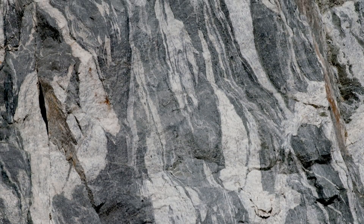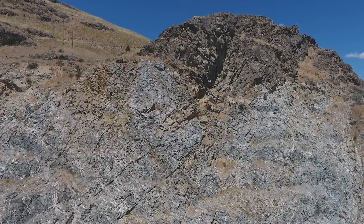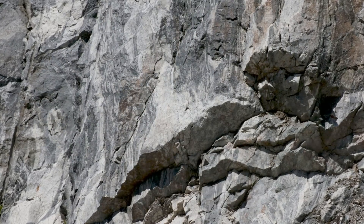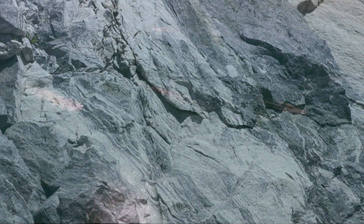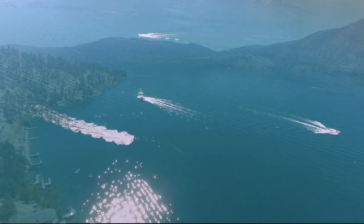Some geologists say the volcanoes were further west and then drifted in and docked here; others think the rocks are local. An incredible 15 miles worth of uplift brought this beautiful bedrock up the geologic elevator to the surface. Beautiful bedrock. A beautiful glacial lake. Beautiful Lake Chelan.